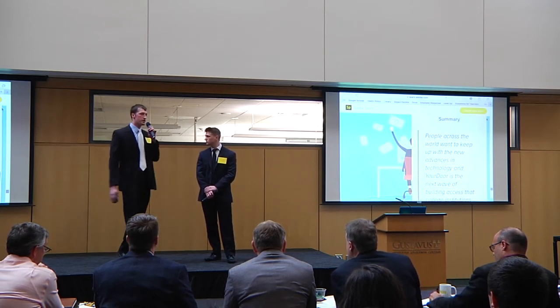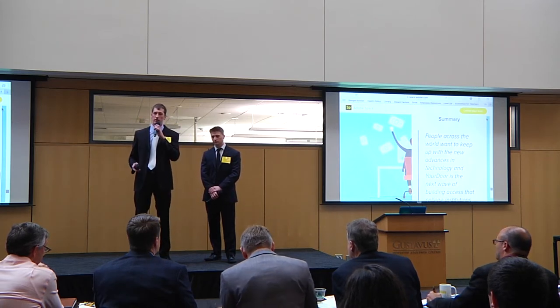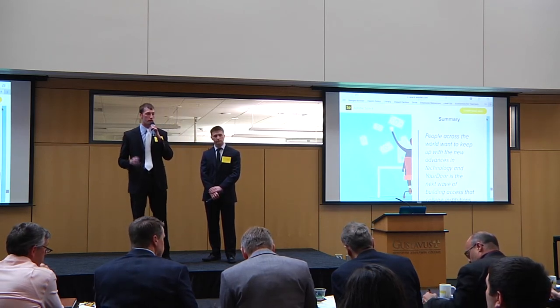People across the world have been looking for a new wave of secure, safe, and effortless access to buildings, and we believe Your Door is the solution that campuses across the world need.